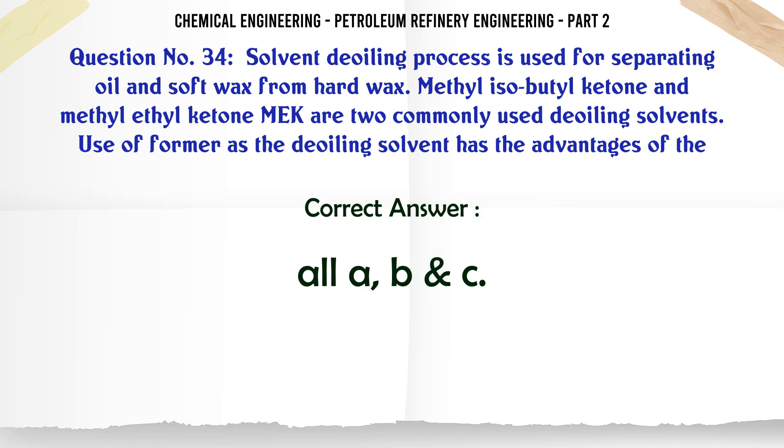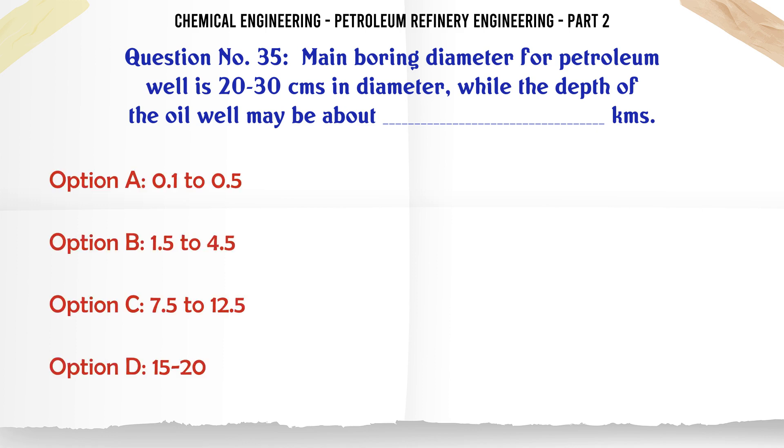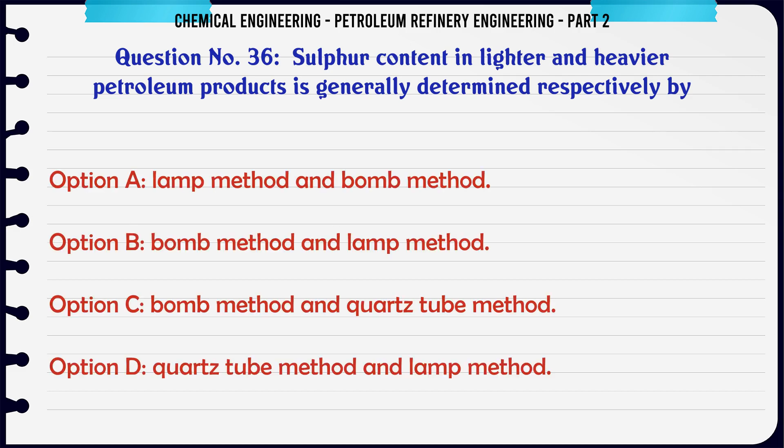Main boring diameter for petroleum wells is 20–30 cm in diameter while the depth of the oil well may be about how many km? A. 0.1–0.5, B. 1.5–4.5, C. 7.5–12.5, D. 15–20. The correct answer is: B. 1.5–4.5.